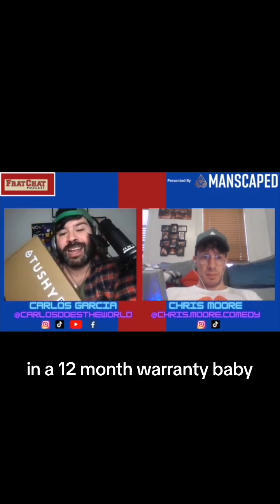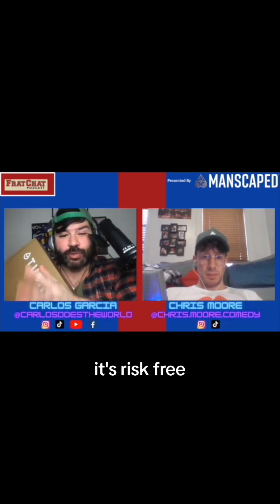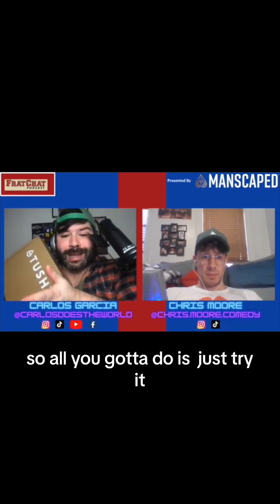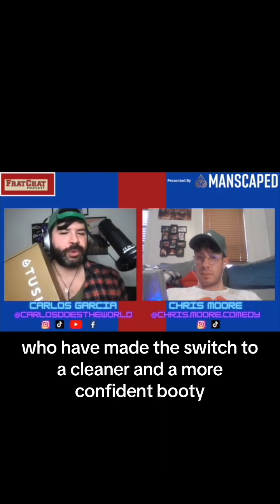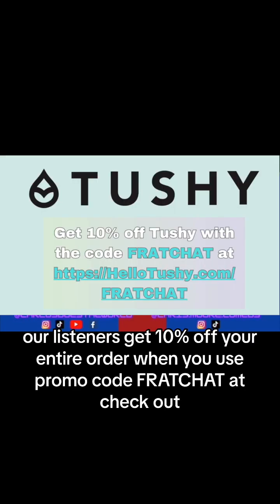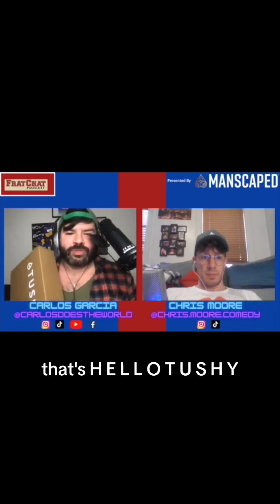Every Tushy Bidet comes with a 30-day hassle-free return and a 12-month warranty, baby. It's risk-free, so all you got to do is just try it. It's risk-free to join over 3 million real pooping humans who have made the switch to a cleaner, more confident booty. Get that fresh out-of-the-shower feeling at hellotushy.com. For a limited time only, our listeners get 10% off your entire order when you use promo code FRATCHAT at checkout — that's hellotushy.com, H-E-L-L-O-T-U-S-H-Y dot com, with promo code FRATCHAT.